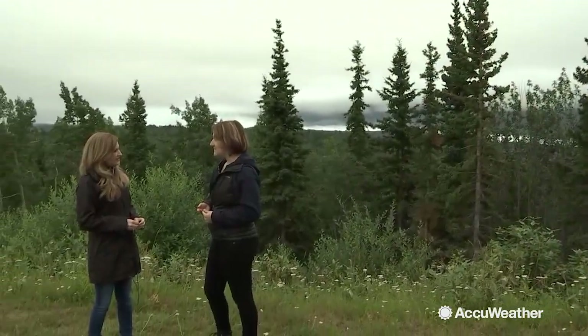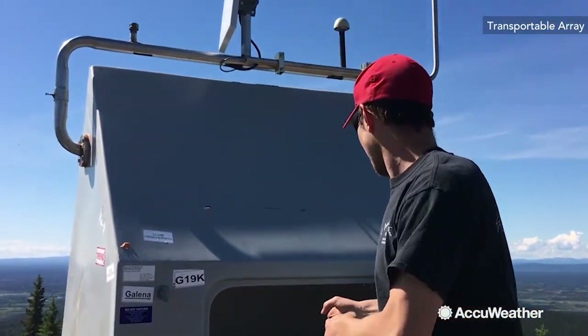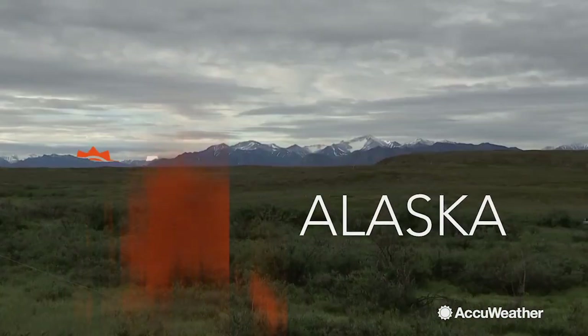As far as what's next in understanding the structure of the Earth, Dr. Aderhold says everyone should stay tuned. Science takes a while, and we have this data coming in. The results of this project are going to be continuing for decades after we've taken these stations out. In Alaska, I'm meteorologist Cheryl Nelson for AccuWeather.